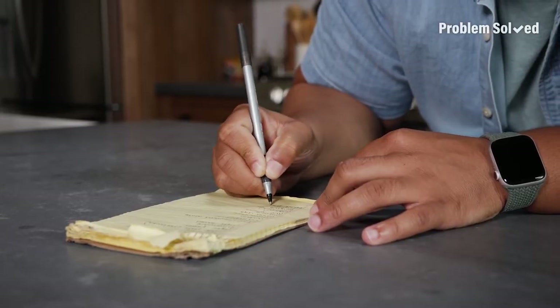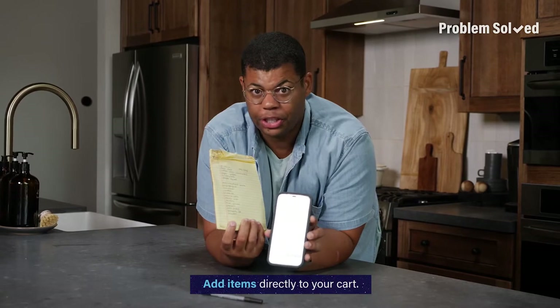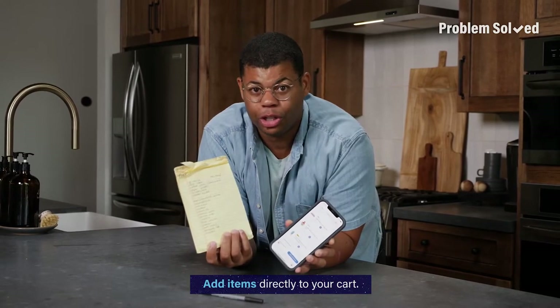Conventional grocery lists are a waste of time. Just add those items directly to your cart. That way you're not doing the same work twice.